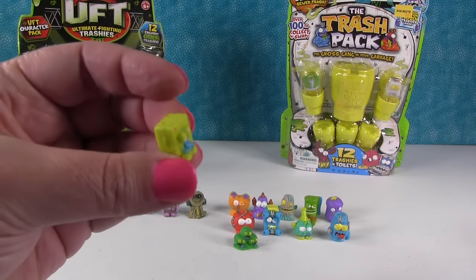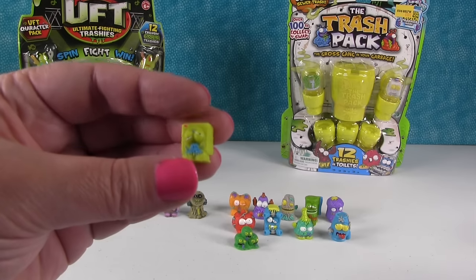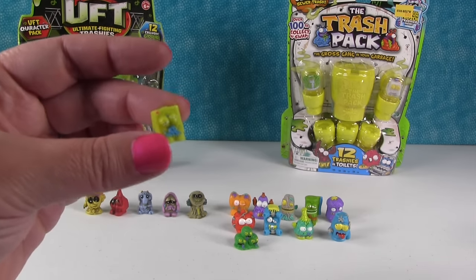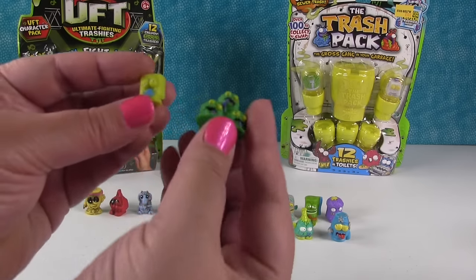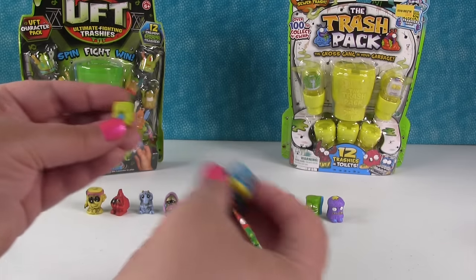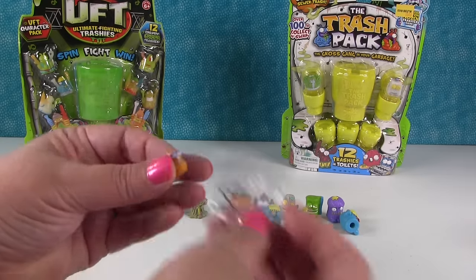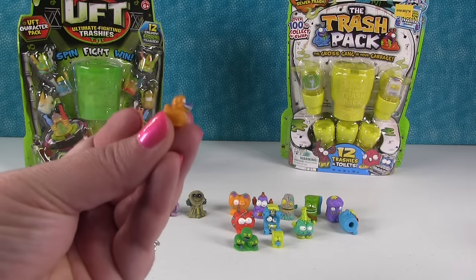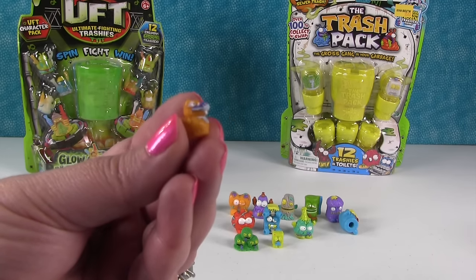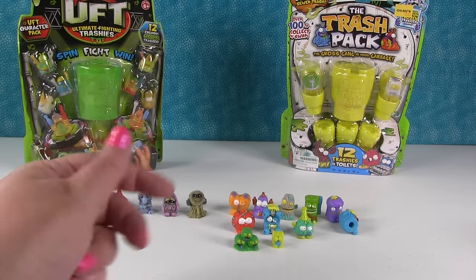This guy looks like a little appliance - like a washing machine or a refrigerator. That's the Dumped Dryer. It's so tiny - look how small it is! The Dumped Dryer. And we got a little ducky - that's the Mucky Ducky. He has two teeth. I've never seen a rubber ducky with teeth like that. He's not a rubber ducky, he's a real ducky - a Mucky Ducky. And he's rabid! Rabid duck!